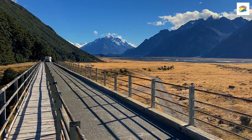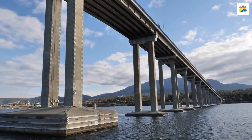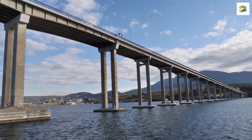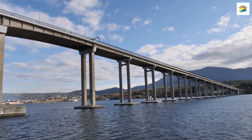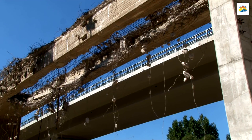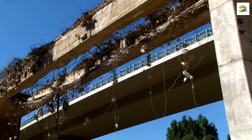The Remarkable Tasman Bridge Recovery: In 1975, the Tasman Bridge disaster resulted in a section of the bridge collapsing into the Derwent River. What's remarkable is that the bridge was rebuilt in just 74 days, a monumental engineering feat that helped the city quickly recover from the tragedy.